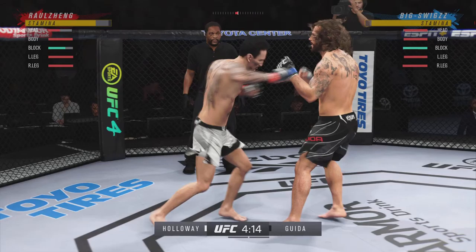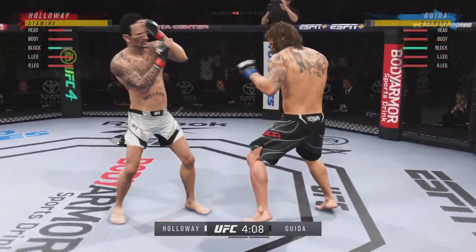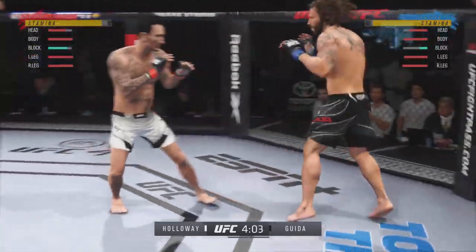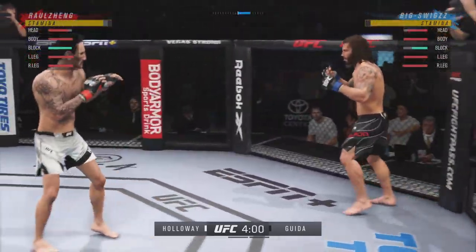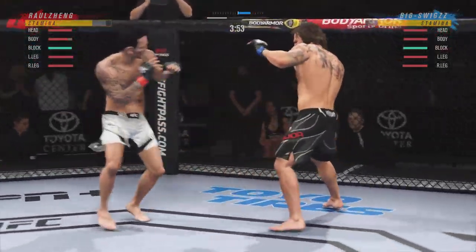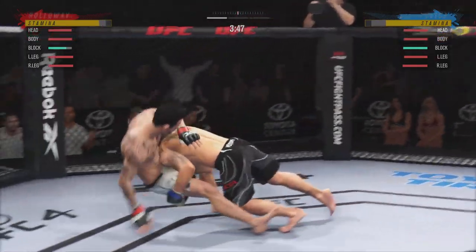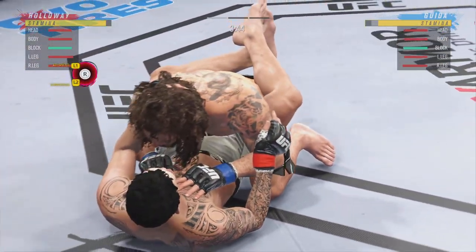This striker needs to maintain his space. He needs to make sure he is not on the ground — avoided at all costs. Big, powerful punch lands. Now we get back to range. Beautiful body shot lands right under the elbow. Both guys throwing potential fight-enders here in the early going. Nice, low single takedown.